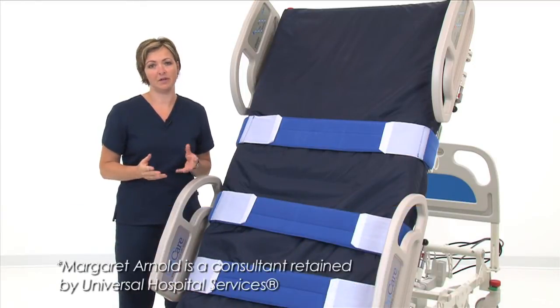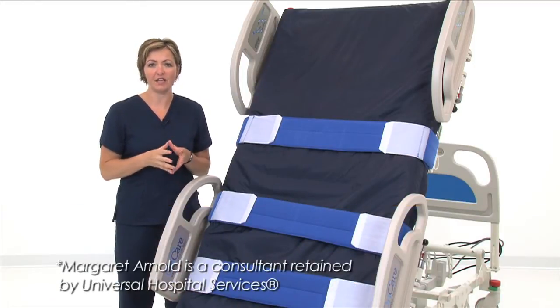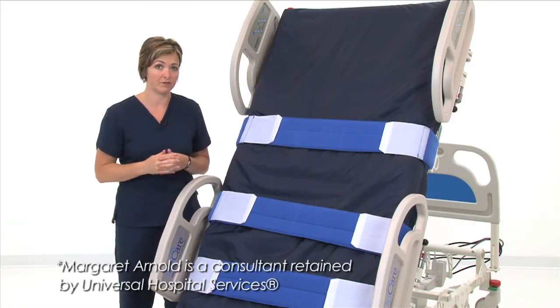In the last couple of years, there's been a great drive and increase in focus on early mobility and the importance of early mobility.